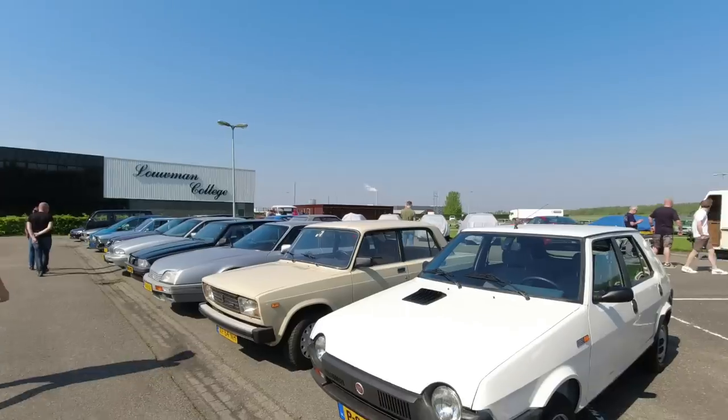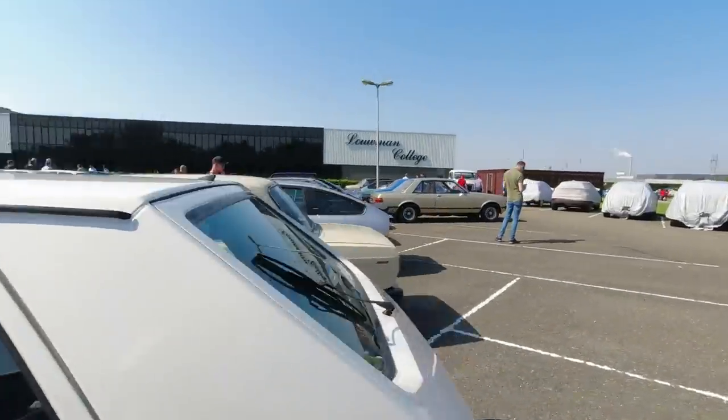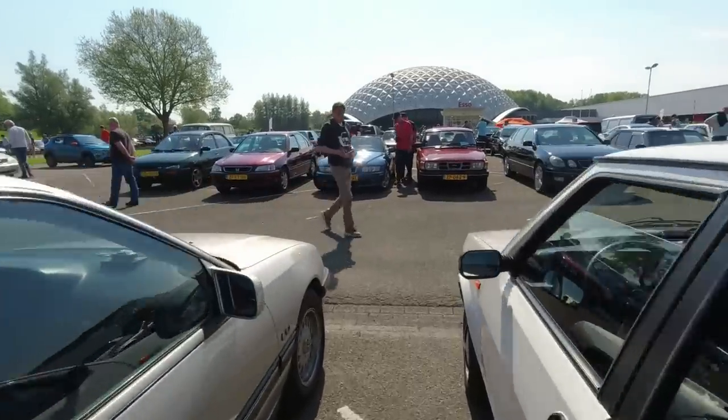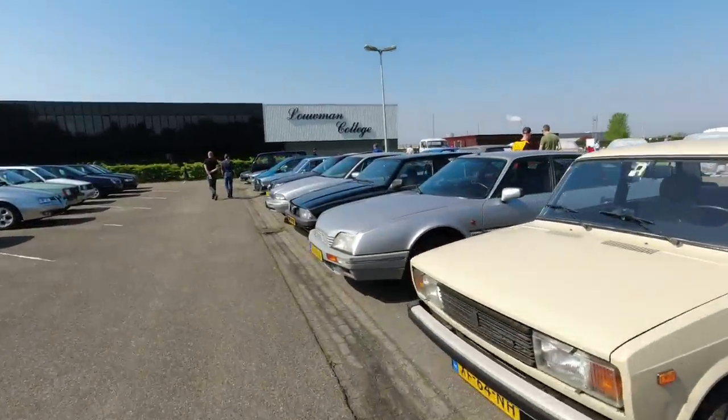Fiat Strada or Ritmo, depending on which market they were sold in - Strada in the UK, a Ritmo here in the Netherlands. Lovely. Must do a test video on one of those. Beige Lada - perfect.